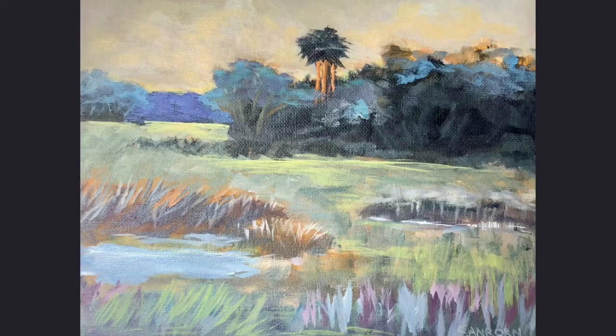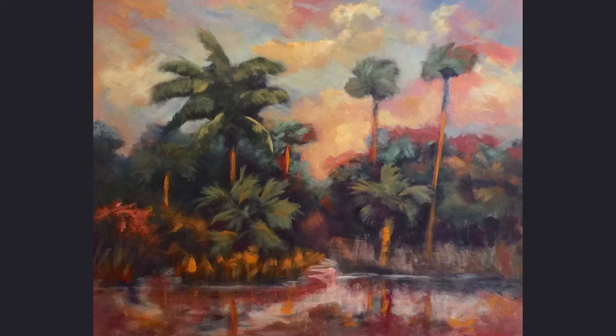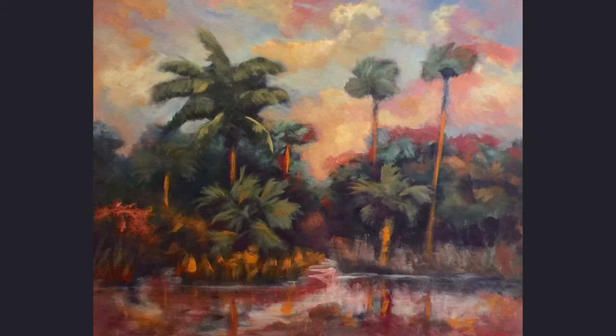There's so much to learn about the Everglades and I never get tired of painting it. Thanks for coming along today. See you next time. You can find other Grand Everglades adventures at joannesanborn.com.